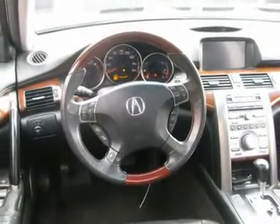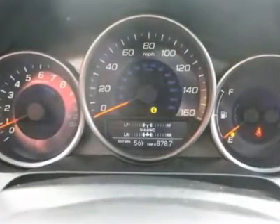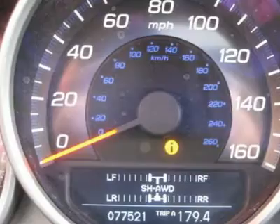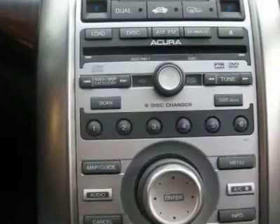Air Conditioning, Climate Control, Dual Zone Climate Control, Cruise Control, Power Steering, Power Windows, Power Door Locks, Power Mirrors, Leather Steering Wheel, Leather Shifter, Power Driver Seat, Power Passenger Seat, Memory Seat Position, Heated Seats.